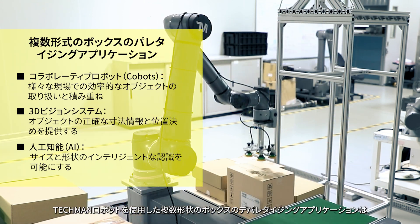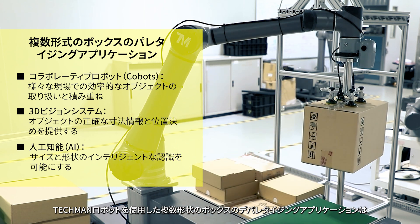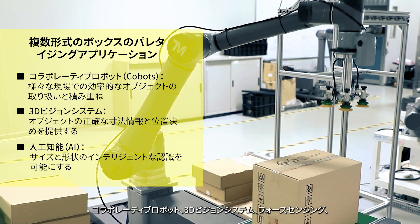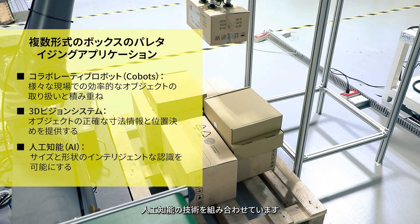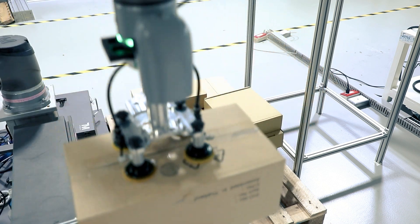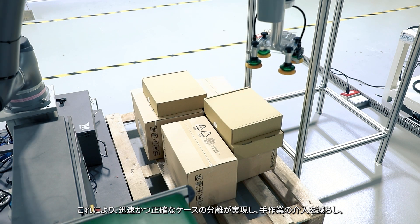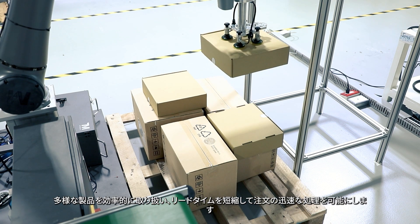The Techman robot with multiple form boxes depalletizing application combines the technology of collaborative robots, 3D vision systems, force sensing, and artificial intelligence, creating the benefits of rapid and accurate case separation, reducing manual intervention, and enabling faster order fulfillment by efficiently handling diverse products and reducing lead times.